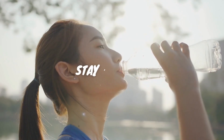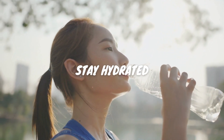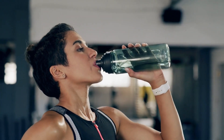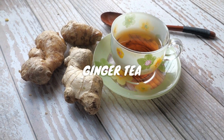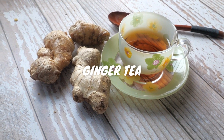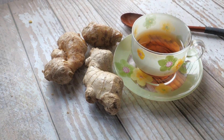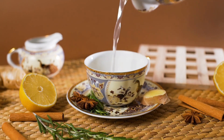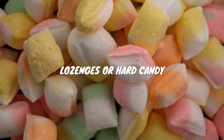It might seem basic, but ensuring you're well hydrated can speed up recovery. Drink plenty of water, herbal teas, or broths to keep your throat moist. Ginger is a natural anti-inflammatory — make a fresh ginger tea by slicing some ginger, boiling it in water, and then sipping it slowly to soothe the inflammation and pain.